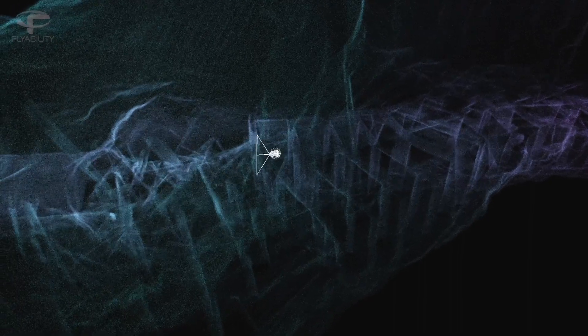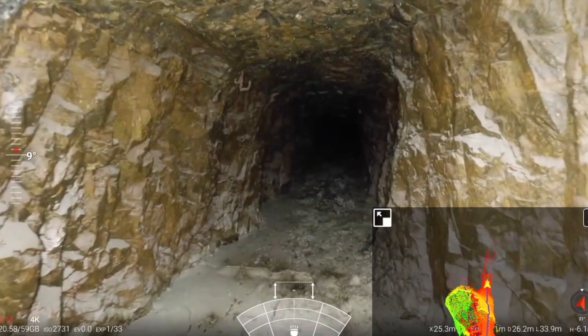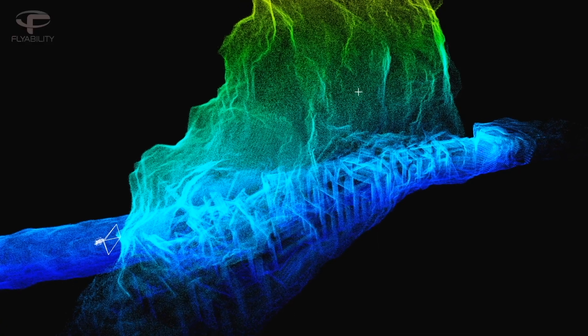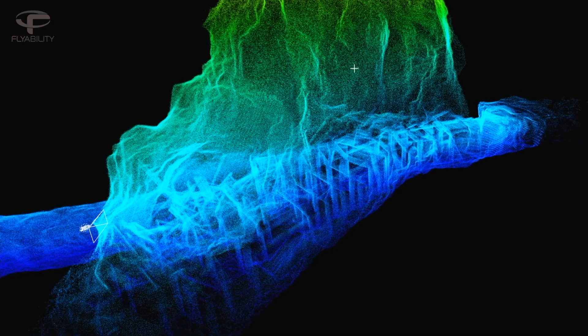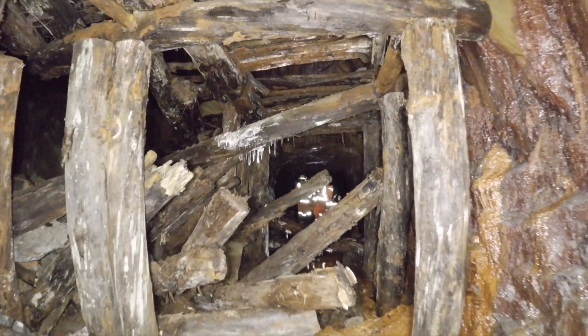Very impressed about the capabilities of the E3. It's an extremely stable drone, extremely capable. The camera is absolutely amazing, the video is great, the lighting is absolutely amazing. When I flew into those old workings, I was able to pick up any hazards on the video that could cause my drone to crash or my cage to get hung up.